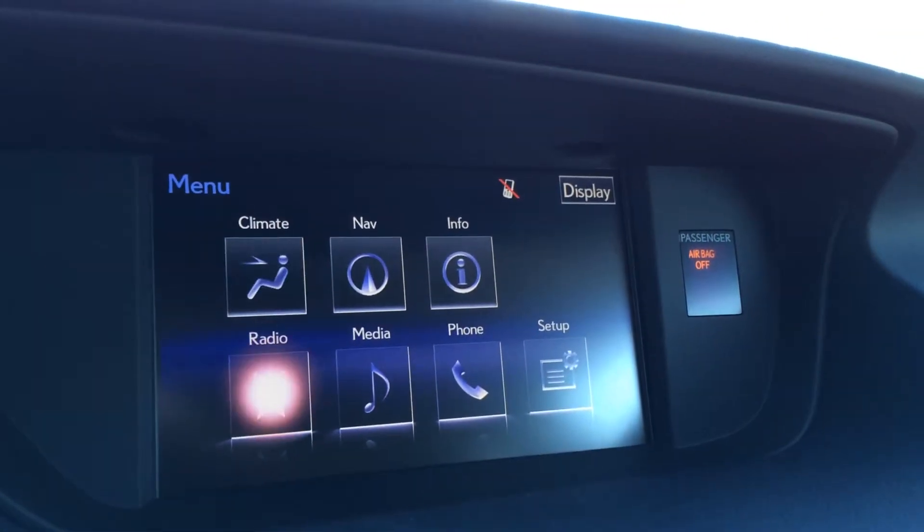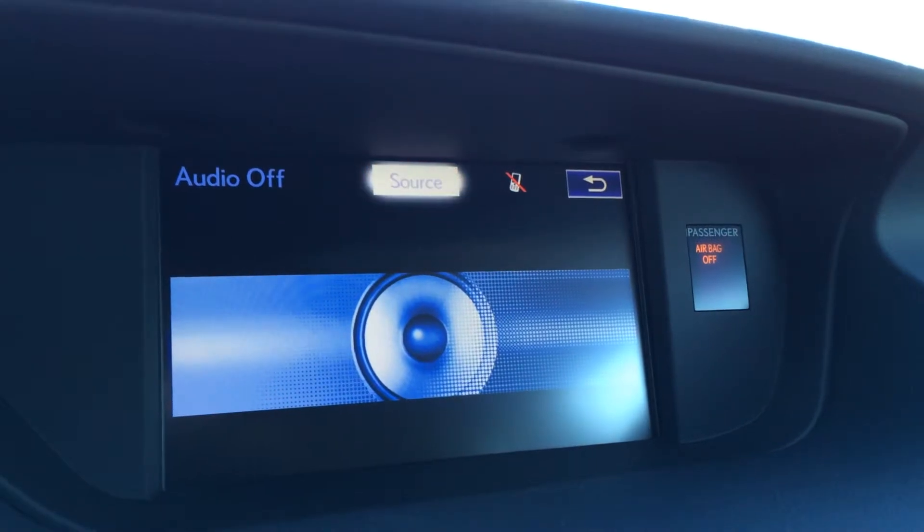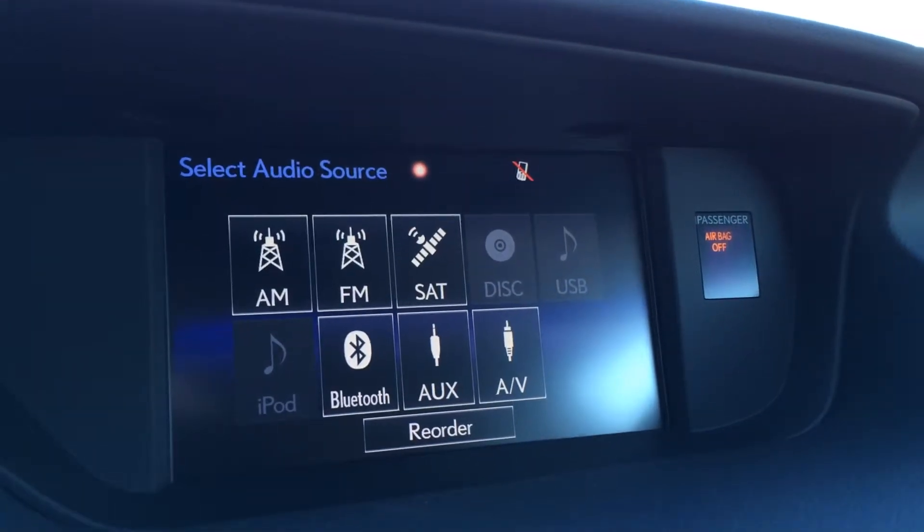A 15-speaker Mark Levinson audio system is included, supporting AM, FM, satellite, CD, DVD, USB, Bluetooth, and auxiliary inputs.